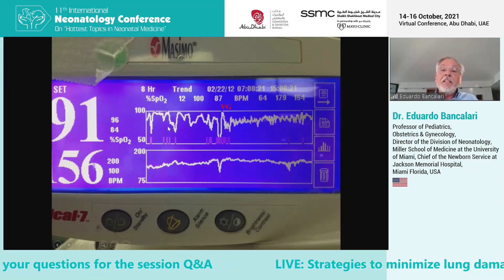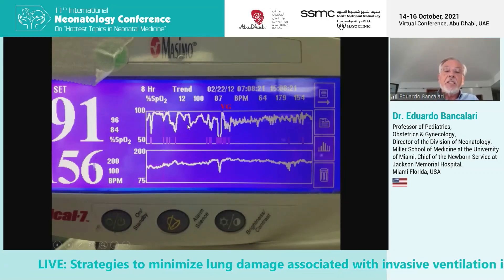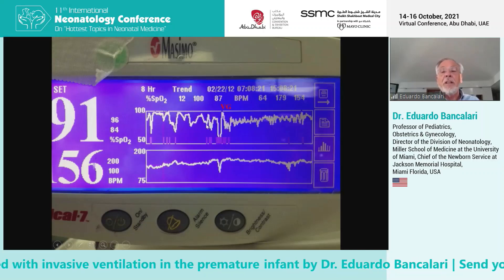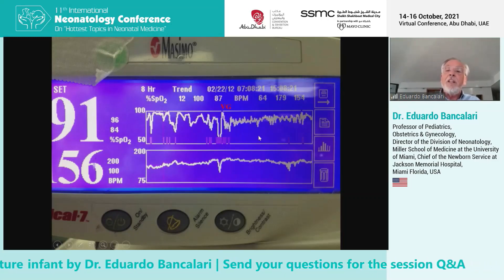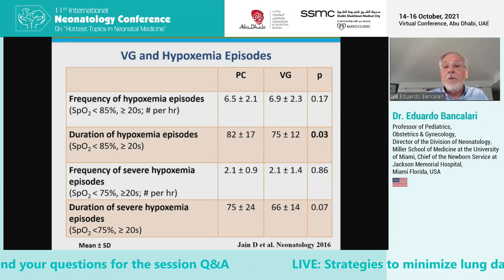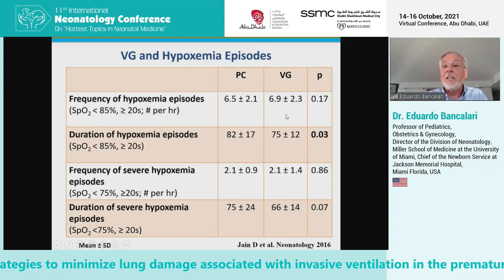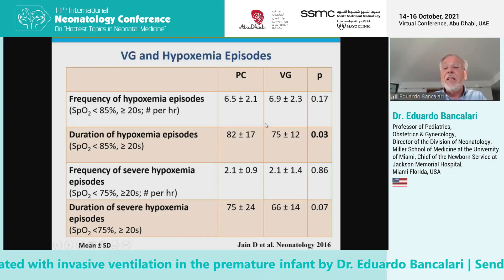Another effect of volume-targeted ventilation is shown in this trace from one of our patients, when we go from pressure-limited to volume-targeted ventilation. This trace shows pulse oximetry with saturations and heart rate, and you can clearly see this baby is having lots of saturation fluctuations. While these oscillations continue on volume-targeted ventilation, the severity of desaturations is significantly less. We have published two papers showing that the frequency of hypoxemia episodes does not change, but the duration of hypoxemic episodes below 85% and below 75% decreases with volume-targeted ventilation.